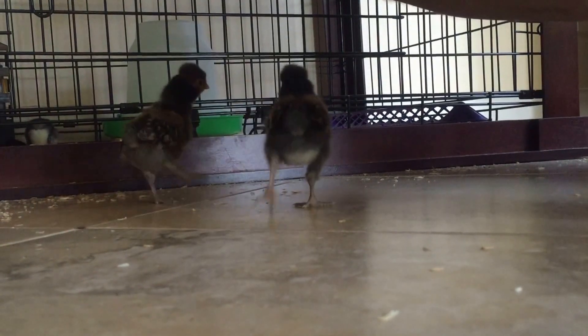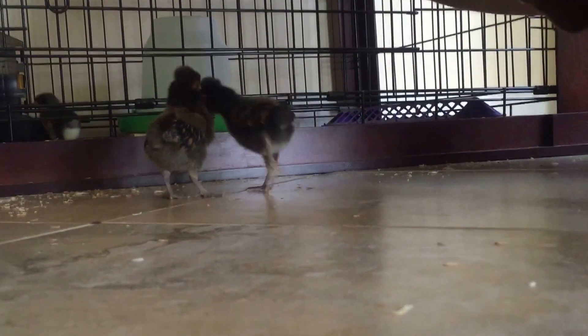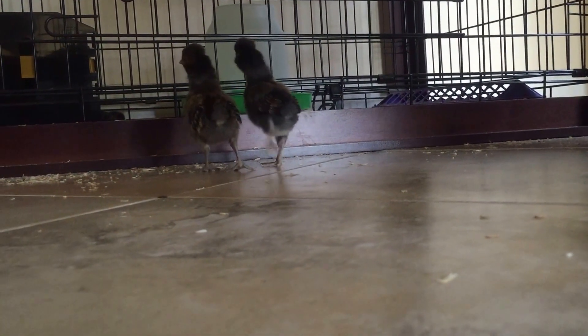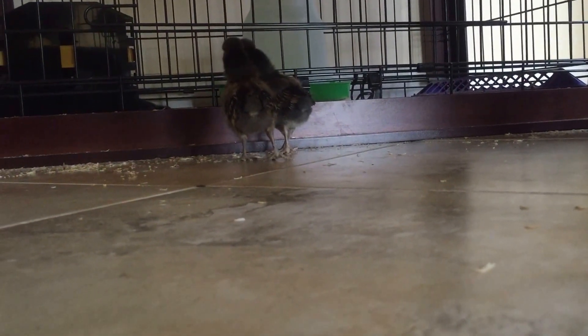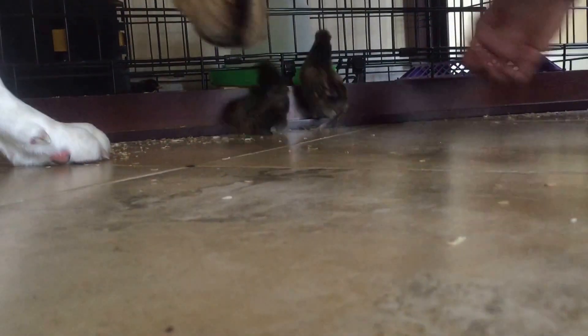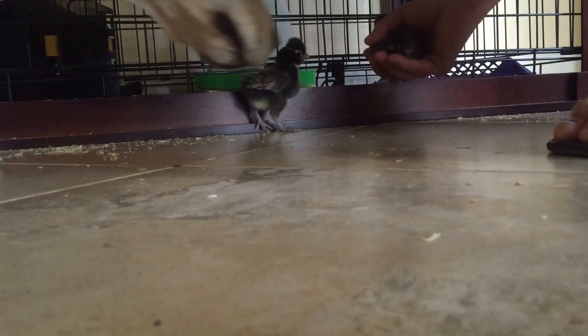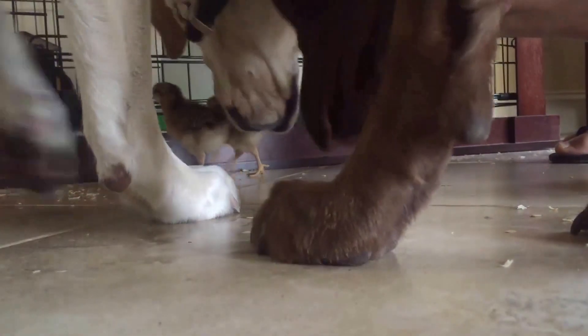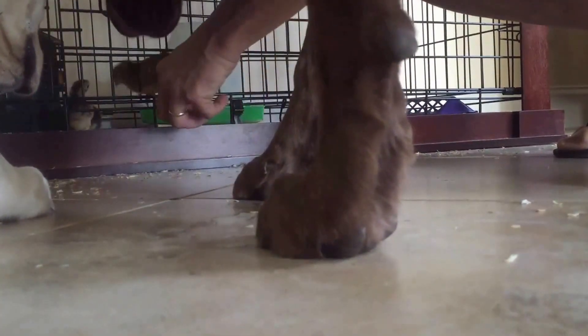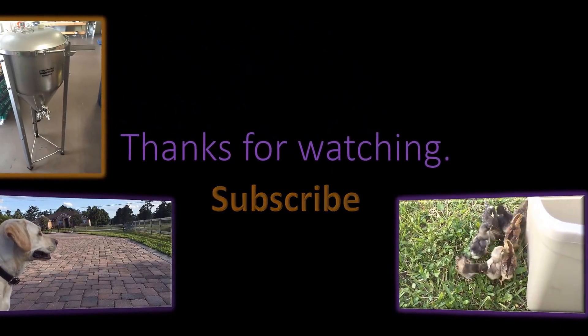The second set of chicks we got from a local farm. What we thought we were bringing home were two Polish, two Leghorns, two Jersey Giants, and an Easter Egger. We got the one Easter Egger that my daughter picked out so she had a chicken that didn't look like any of the others. The Polish are pretty hard to get wrong because they're pretty unique looking, and same thing with the Leghorns because they look like little chipmunks. The two Jersey Giants, however, turned out not to be Jersey Giants, and the Easter Egger is definitely an Easter Egger.